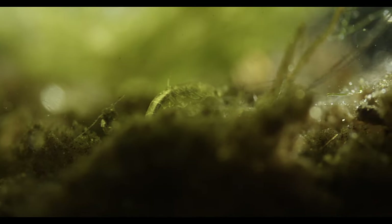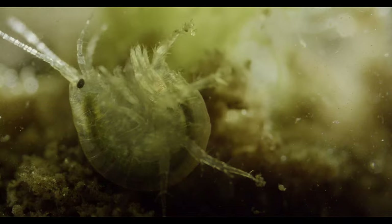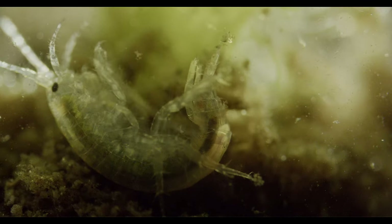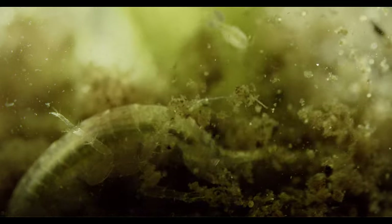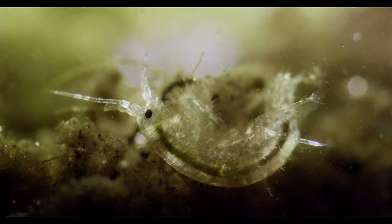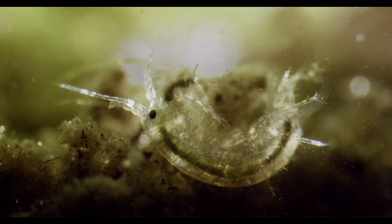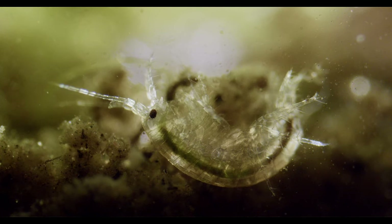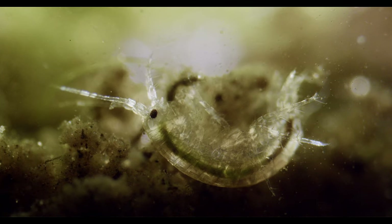Their scientific name hints at this, meaning 'double or both feet.' The first two pairs of limbs are formidable claws, which are surprisingly dextrous. Next are several pairs adapted to walking and anchoring, followed by shorter rudder-like limbs which generate water current, used for burrowing and swimming. What sets them apart from most other crustaceans is a structure called a marsupium — a brood pouch present in adult females. We can take a closer look at their reproduction in a future video.